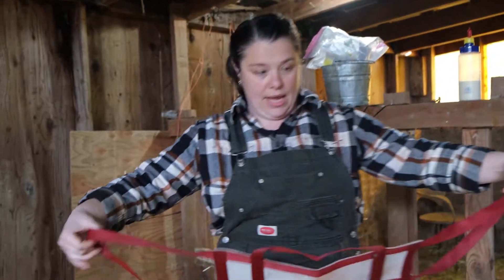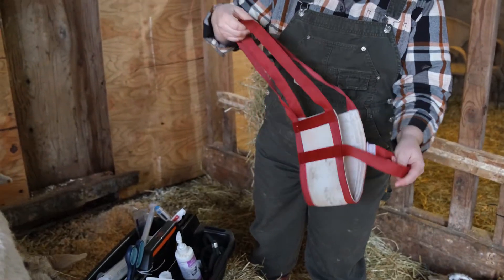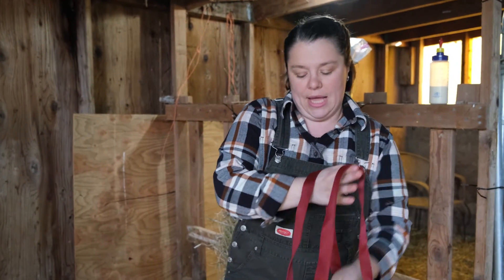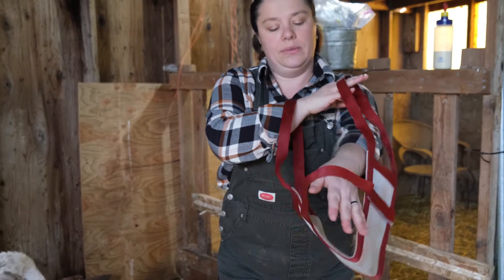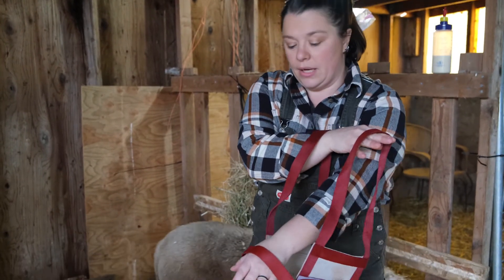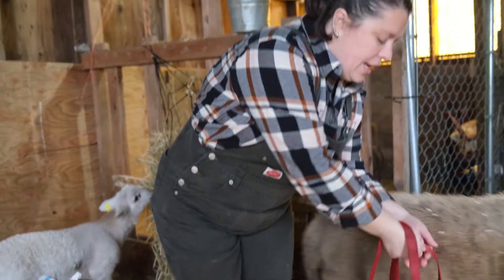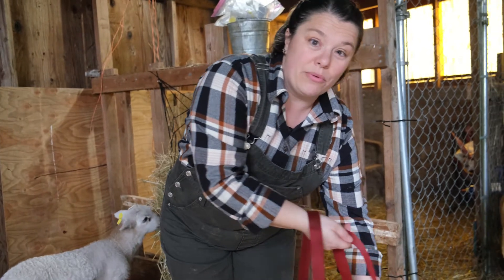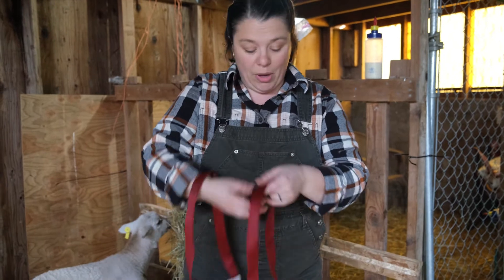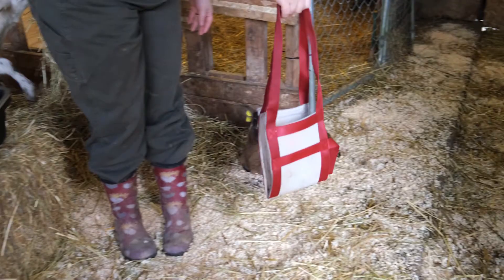This is something we use a lot — it's a lamb sling. The lambs are all too active now for me to demonstrate it, but the lamb's head goes right here. It may be that your lamb gets born out in the field and you need to move it into the barn. You put its head in here and hold it low to the ground, and the mom will smell the lamb and follow it into the barn. But if you pick it up too high, the mom can't smell it. The mom will follow the scent of its lamb wherever you take it.